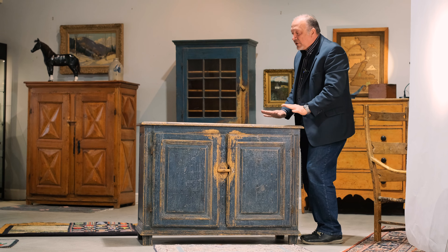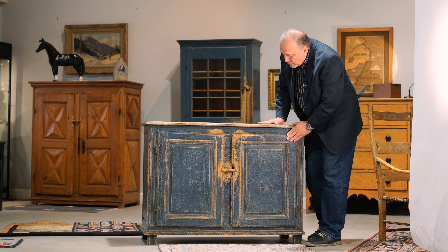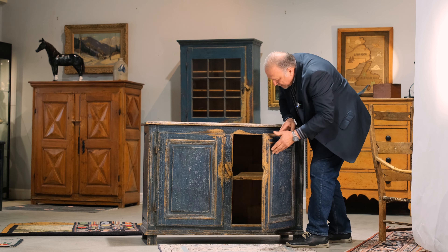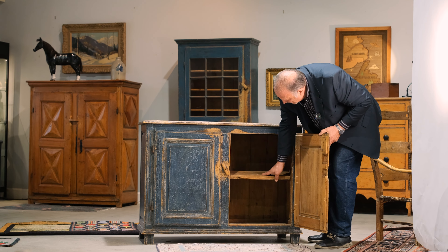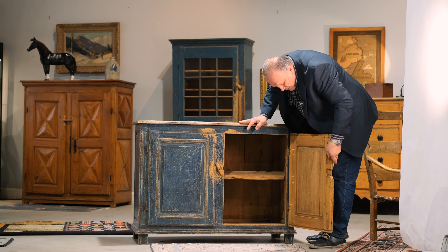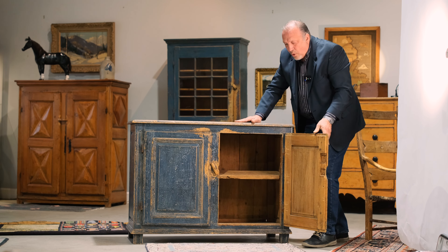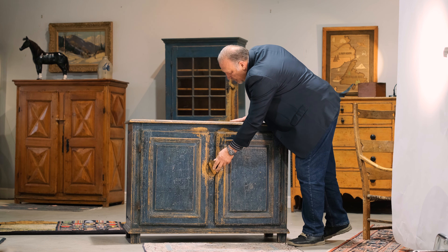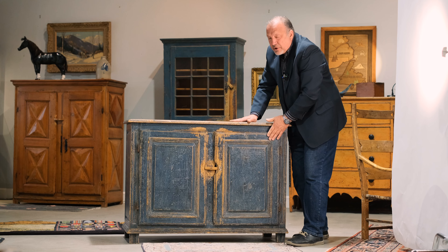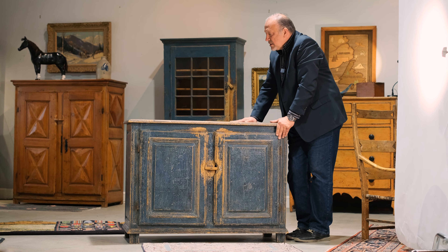This is a beautiful size — it'll fit and complement any home. If we open the door and take a quick look inside, there are what we feel are probably the original shelves in here. You can see where there were old latches at one point. Just a warm and wonderful early piece of Canadian furniture dating from around 1780 to 1790.